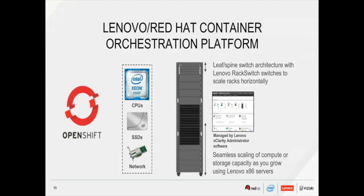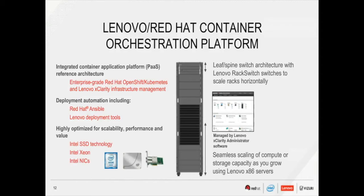The platform features a spine switch architecture with Lenovo rack switches to scale racks horizontally, and seamless scaling of compute or storage capacity as you grow using Lenovo x86 servers. The architecture consists of an integrated container application platform featuring OpenShift and Kubernetes, the Lenovo xClarify infrastructure management, and deployment automation provided by Red Hat Ansible and Lenovo deployment tools. It is highly optimized for scalability, performance, and value, featuring Intel SSDs, Xeon processors, and network interface cards.